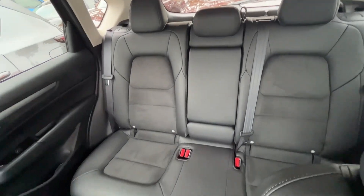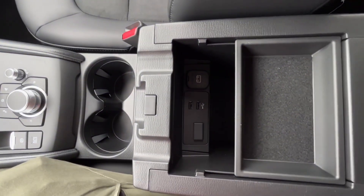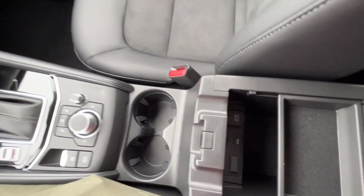You have a center armrest and up front you're going to have some additional storage, as well as two USB ports for your front seat passengers.